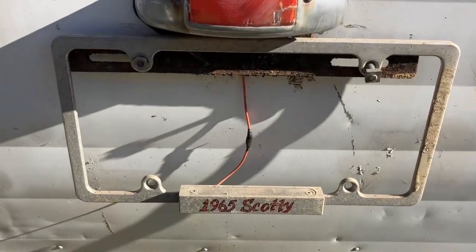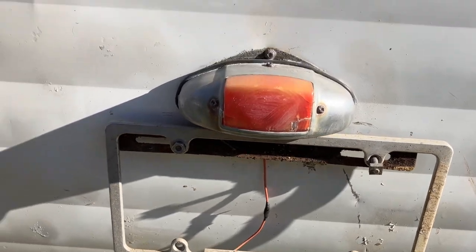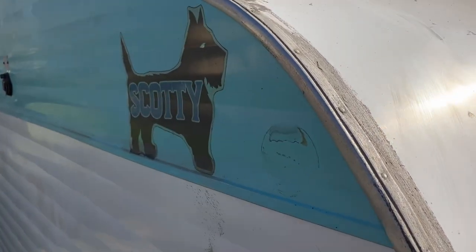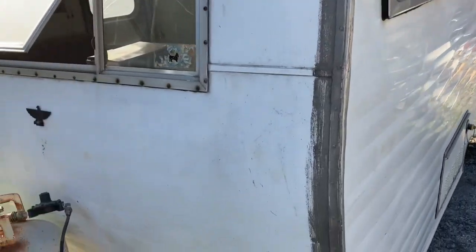The stickers are still nice. I like the turquoise and white. Somebody's put a 1965 Scotty license plate frame on there — they were proud of it, as I am. It just needs a good cleaning. I'll walk you around out here and I'd have some wax on it also. There's the propane tank.